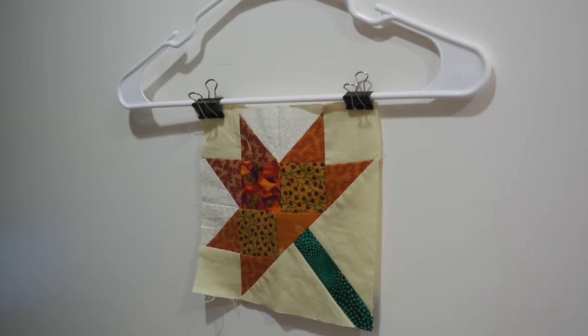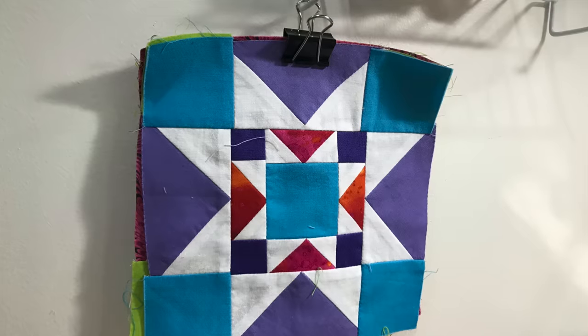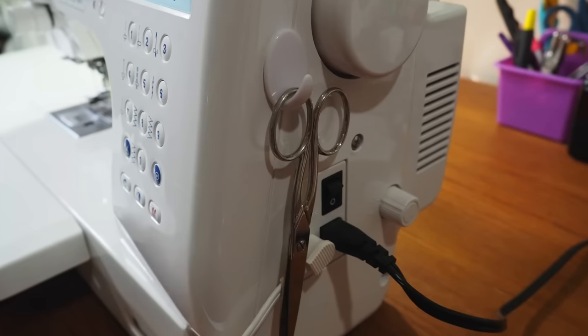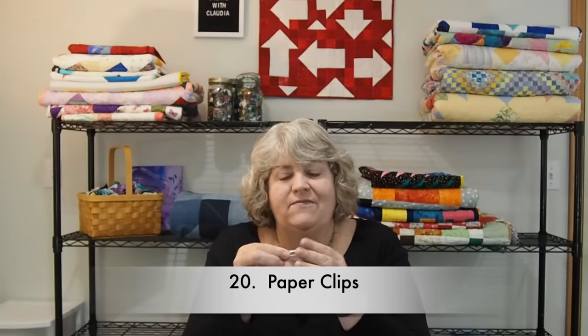Another really handy thing to have around your craft or quilt studio are binder clips — you can use them in a number of ways, and I'll show you those. These hooks with a sticky back are a viewer tip that a number of people said they used. I tried it and I love it — I have one on the side of my machine to hook scissors on, and it works perfectly. I also like to have paper clips around the studio. They're very helpful when I'm marking my rows while designing a quilt — it's a good way to label rows without poking a hole in the fabric.